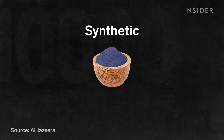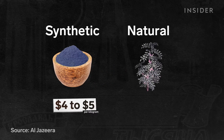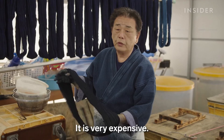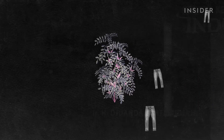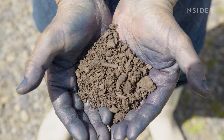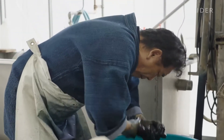A kilogram of synthetic indigo can cost between $4 and $5. Depending on the quality, natural indigo might cost 10 times that. That one bale is only enough to dye about 15 pairs of jeans. Although using natural dye raises the cost of production, it has unique effects on jeans that can't be produced by synthetic dyes.